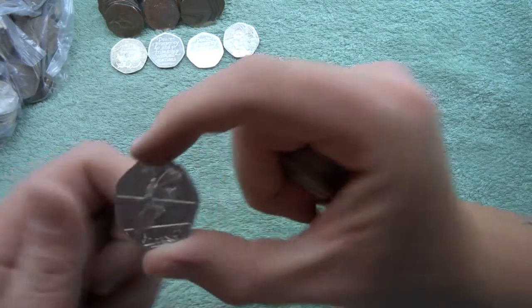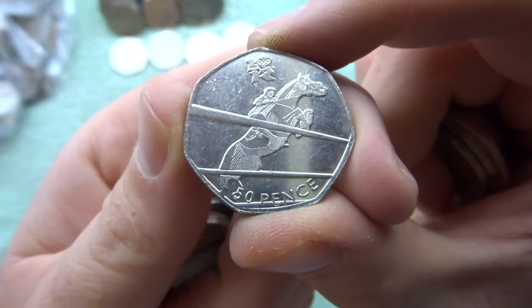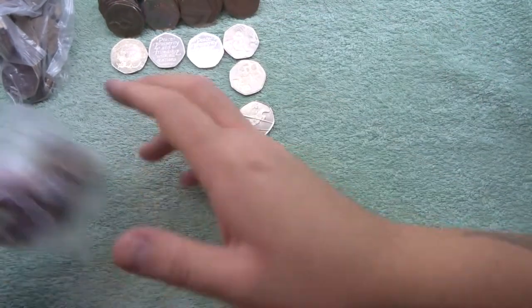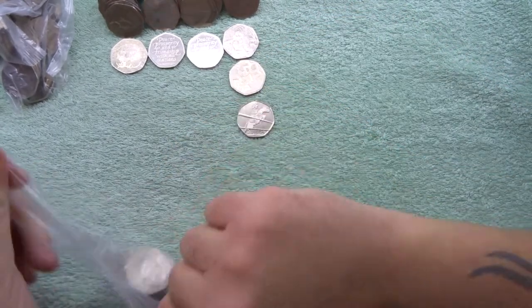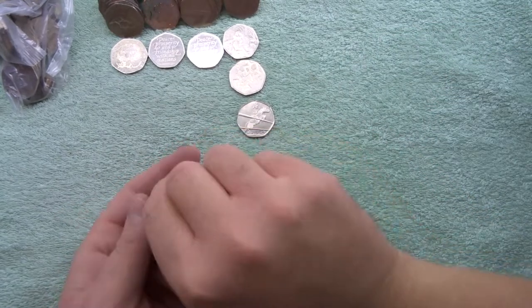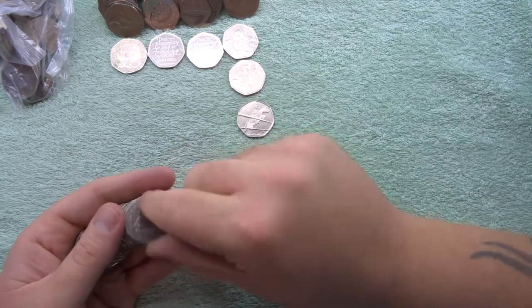We've got an Olympics — show jumping or equine. Very cool! That was the best bag so far and the best find of the video so far as well. Let's try the next bag — always good to see an Olympics turn up.